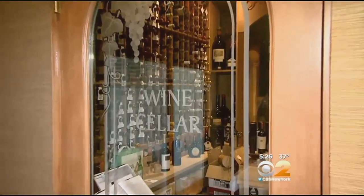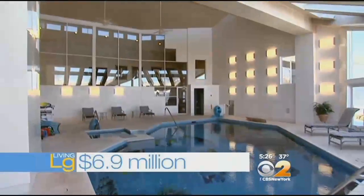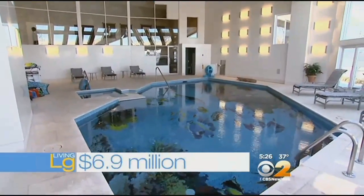The lower level is made for more entertaining, with a game room, a chilled wine cellar, and a cedar sauna. To live large here, it will cost you $6,900,000.